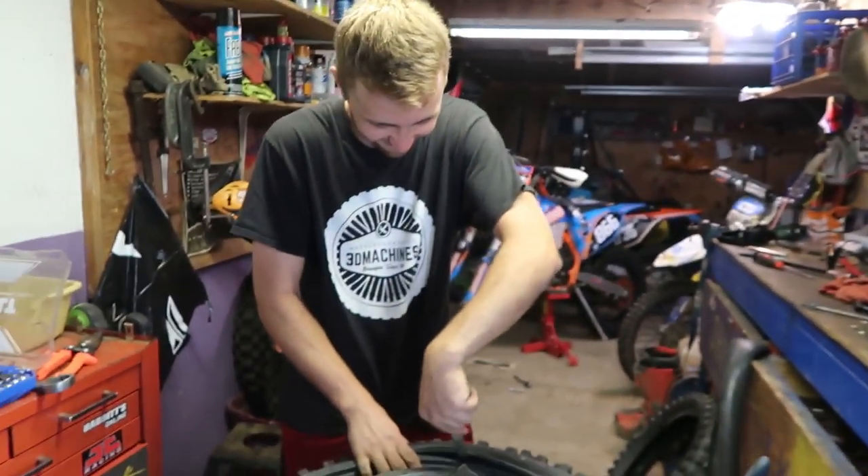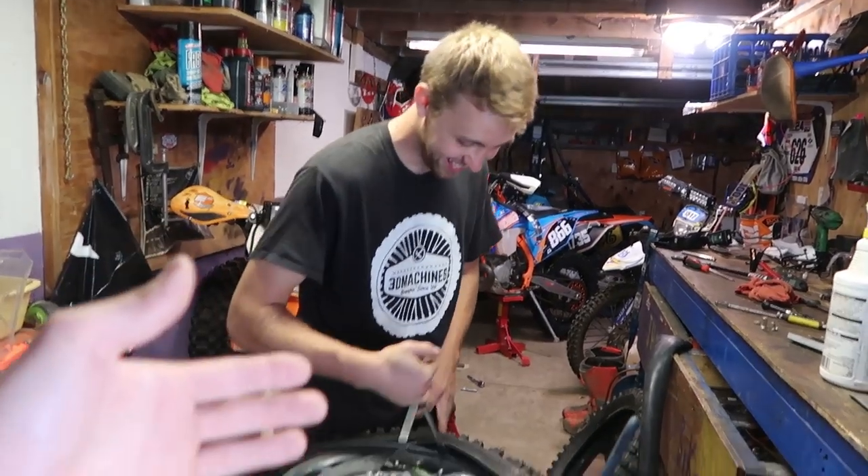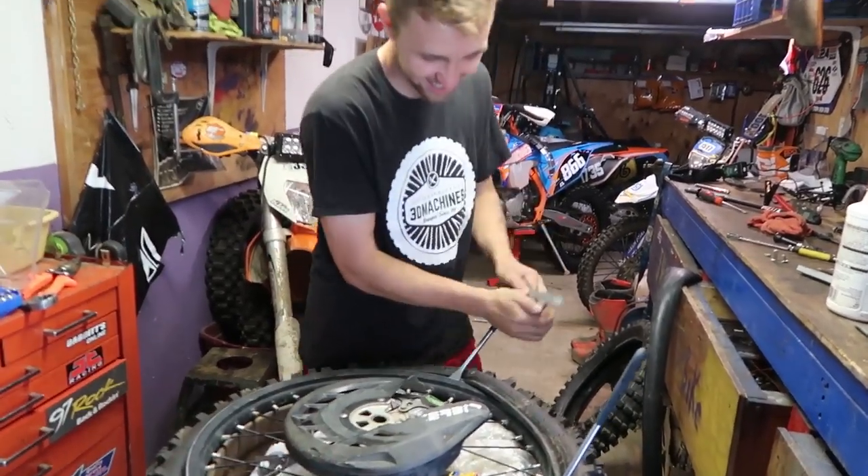I'm thinking once you start tuning them up we'll probably break them again. We definitely got to fix the KTM. Everything's got to be mint — everything's got to be breptastic.